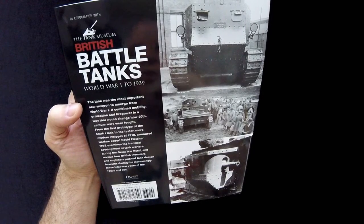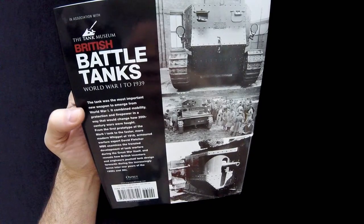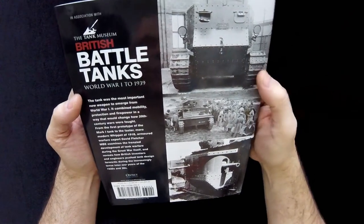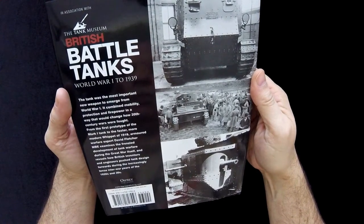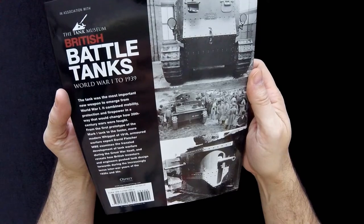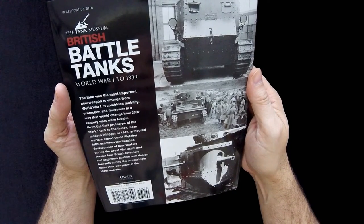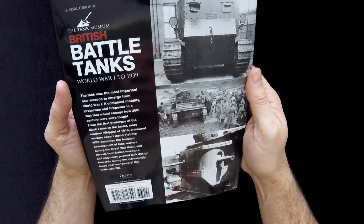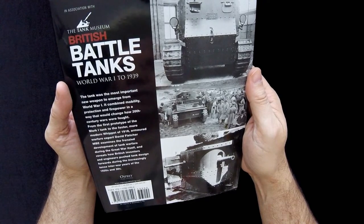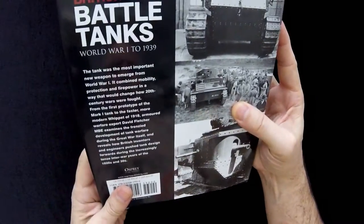On the back, it says the tank was the most important new weapon to emerge from World War I, and it combined mobility, protection, and firepower in a way that would change how 20th century wars were fought. From the first prototype of the Mark I tank to the faster, more modern Whippet of 1918, armored warfare expert David Fletcher MBE examines the frenzied development of tank warfare during the Great War itself, and reveals how British inventors and engineers pushed tank design forwards during the increasingly tense inter-war years of the 1920s and 30s.